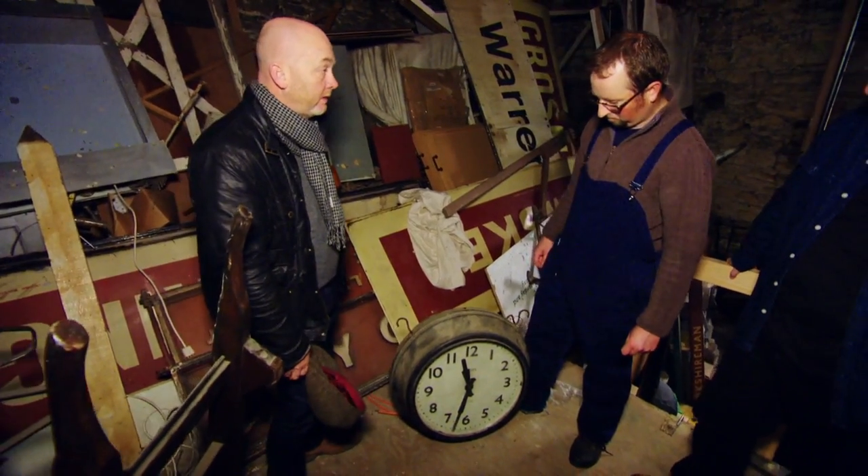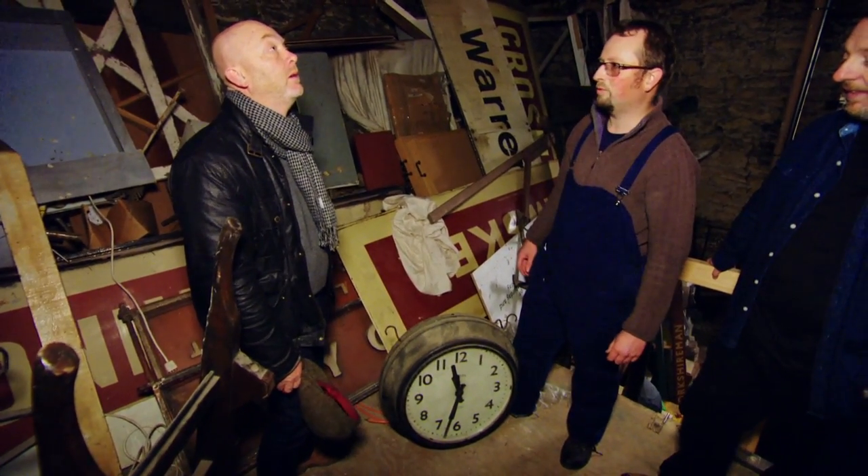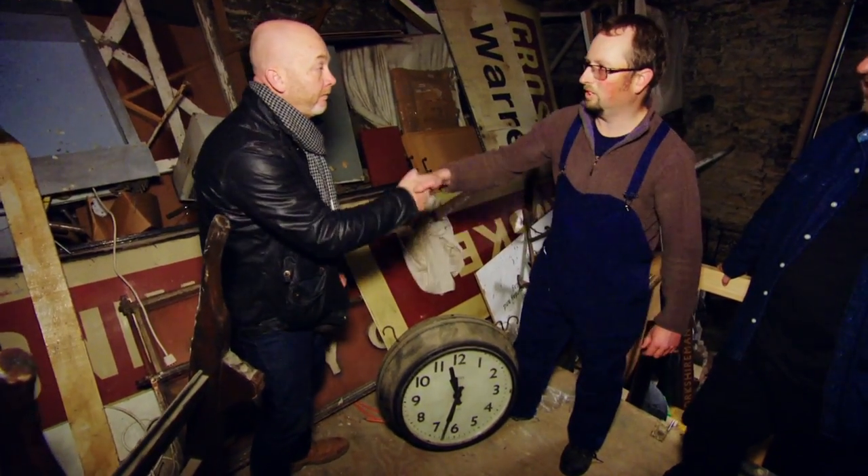Ballpark figure, what do you want for it? I'm looking at about £250. Yeah. Deal. Sold.